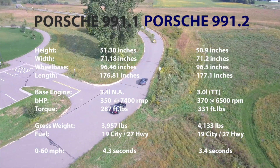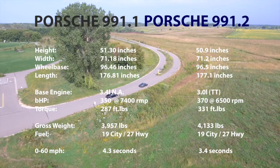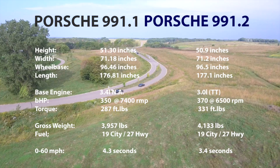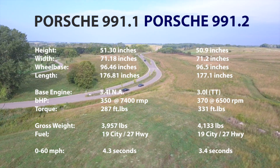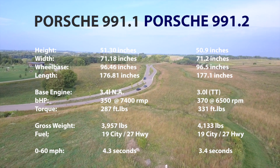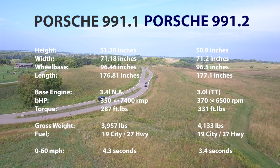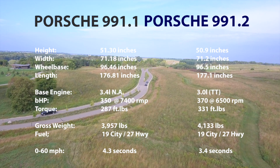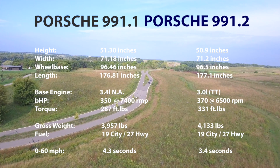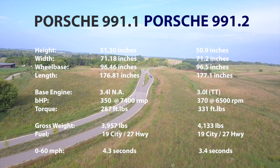The 991 was introduced in late 2011, early 2012. It had a 3.4 litre naturally aspirated engine with 350 horses. In late 2016, the second generation 991 was introduced. The biggest difference was the engine — the 3 litre twin turbo that kicked out 370 horses, just slightly more powerful. The 0 to 60 for the second gen was almost a second faster. There are also some interior and exterior differences we'll cover in the rest of the video.